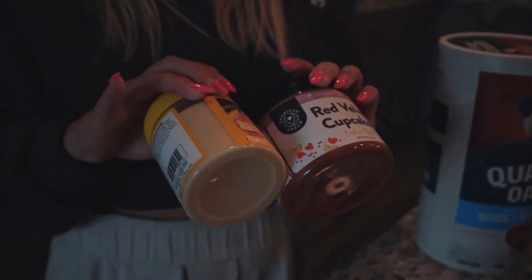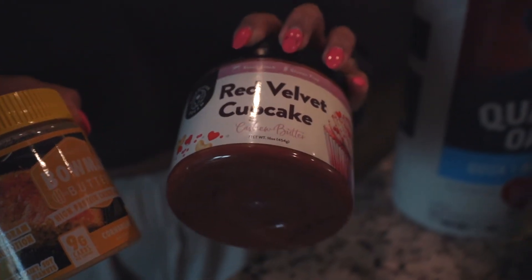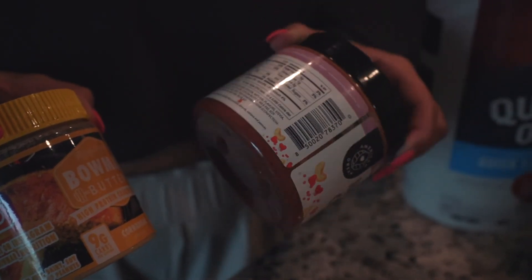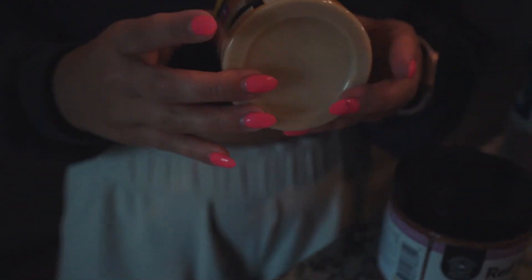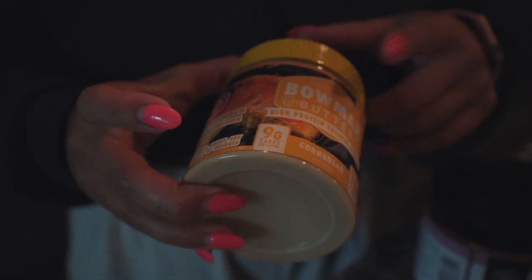I also always have some type of nut butter in the day. I've been loving this red velvet cupcake from All American Nut Butter. And then of course, always Belmar — I've just been running out of a lot of theirs and this is still one of their fall butters.